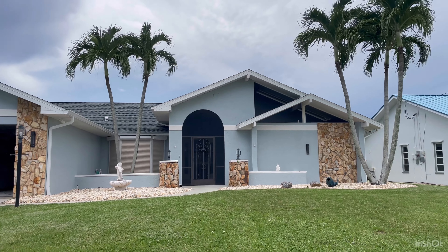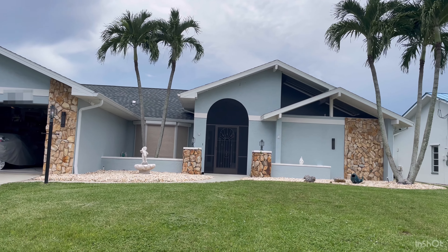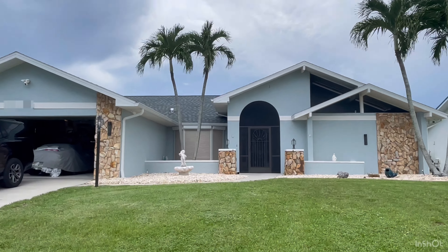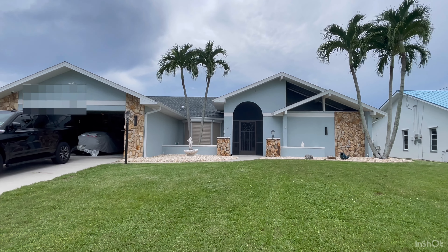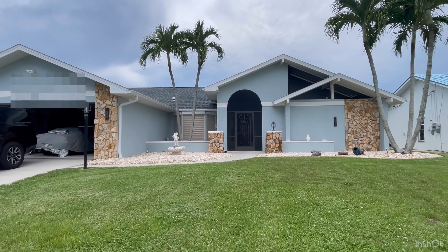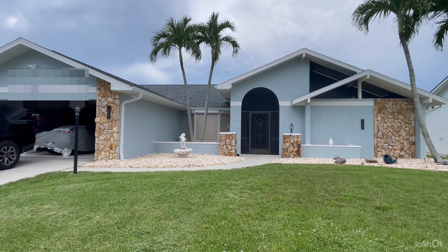Here we are getting ready. Today's Thursday, July 18th. We're getting ready to go on our trip, our road trip. We're going to be leaving Saturday. So we're closing up the house and we're putting it in hurricane mode.